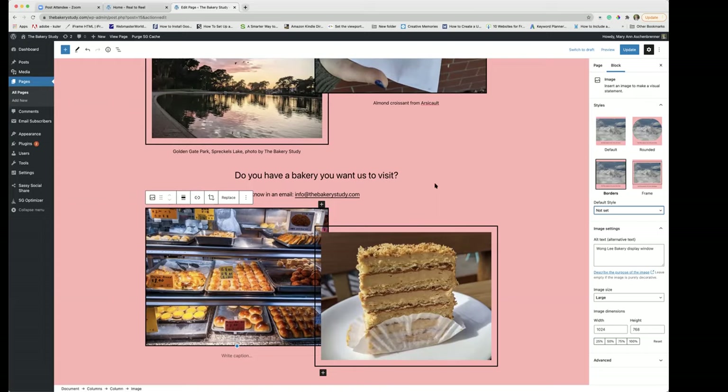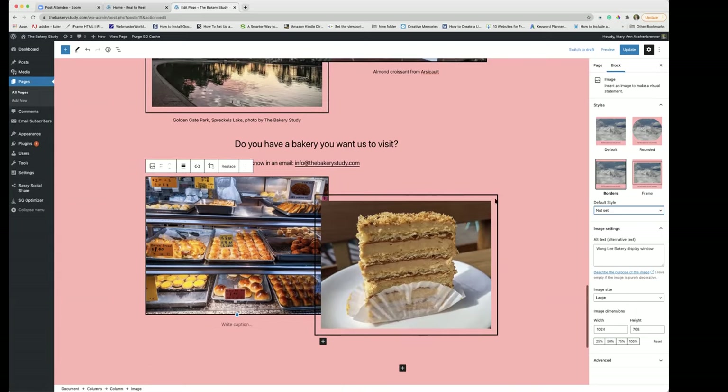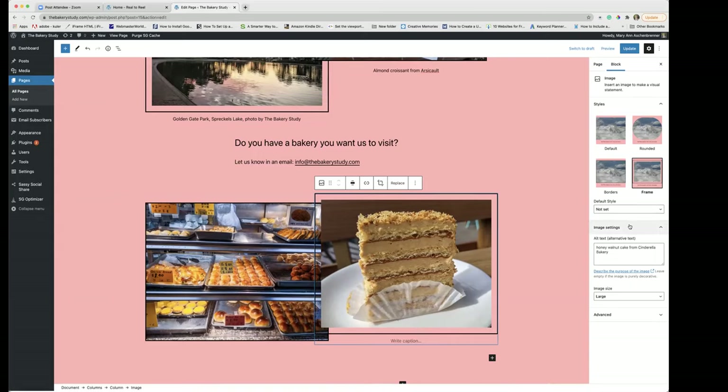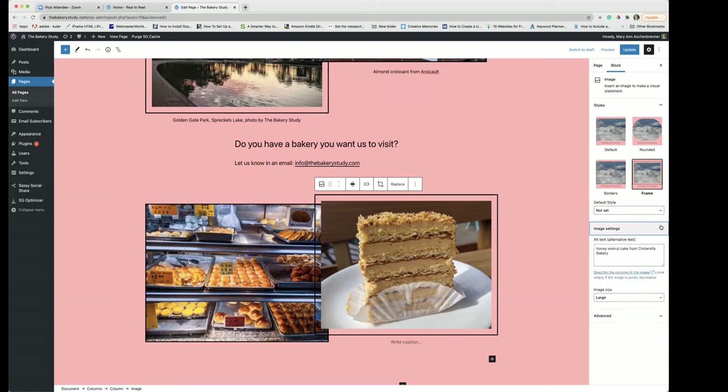Sue's got a question: 'Marianne, can you change the frame width or color?' I believe you would be able to do that with CSS. Only with CSS? Let's see — image settings — no, I don't think there's an option tucked away. Image size is large — no, I think you'd have to use CSS to do it. Okay, thanks. You're welcome.